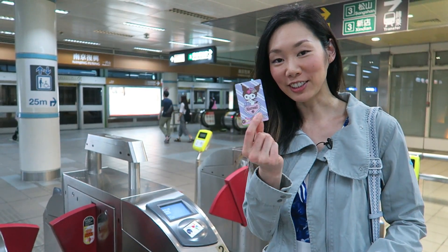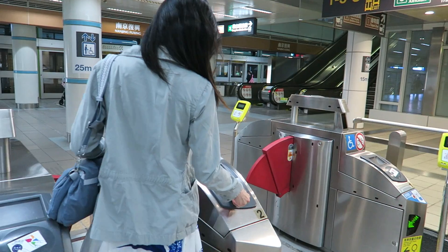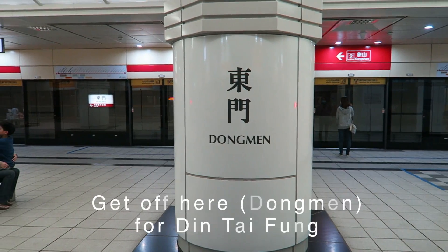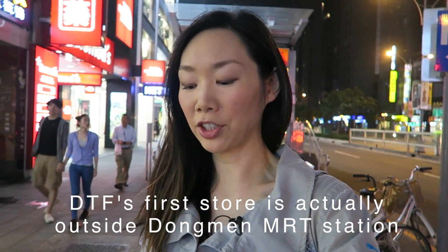So here's my cute little Easy Card, which is like a prepaid Metro Pass. And I'm just checking directions off my phone.